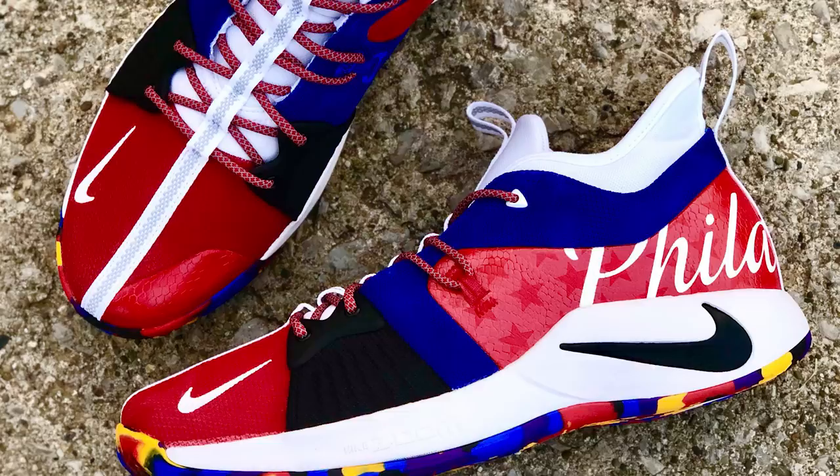Hey folks, I appreciate you watching. If you liked this video, click the like button and be sure to subscribe — we're going to have more sneaker-related stuff in the future. Also check out my player deep dives. You can follow me on Twitter at J Kyle.